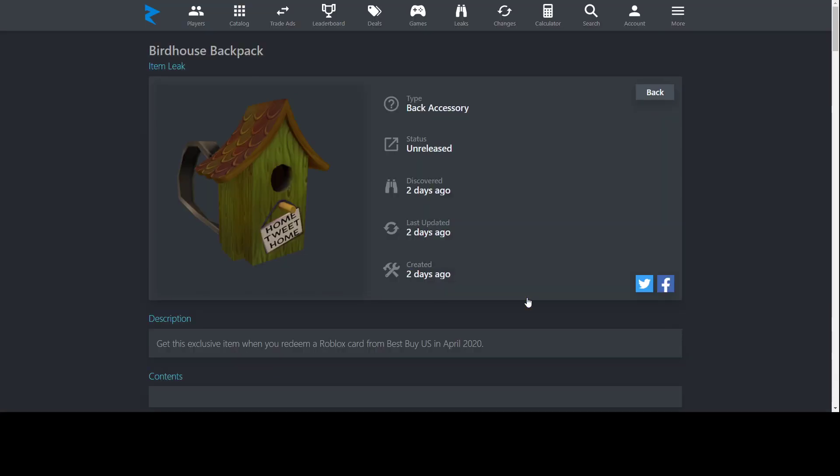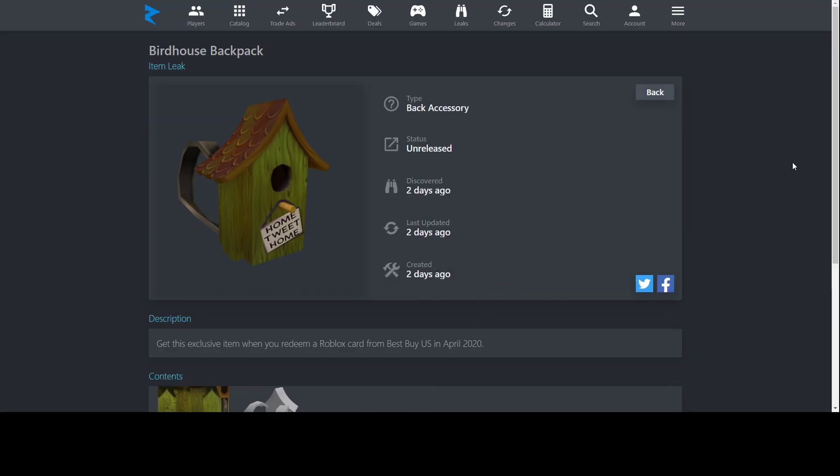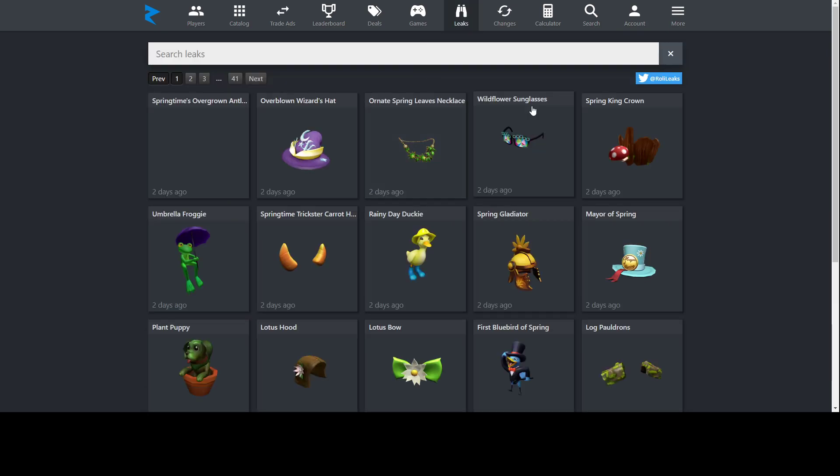Let's start with the first one: Birdhouse Backpack, from Best Buy in the US. Best Buy is currently closed, so you can get this one online. I'm not sure if they'll be rarer now since people can't go to stores. The design looks okay — I like the concept, but the colors aren't great. It looks like rotting wood. I wish they'd chosen more vibrant colors, like blue and red or brighter green. It just looks kind of old, not really fresh and new. Nice concept, but not executed that well.